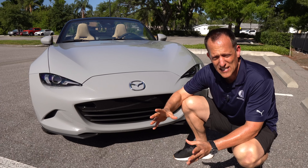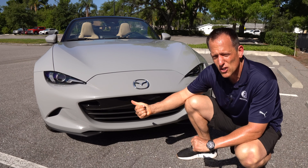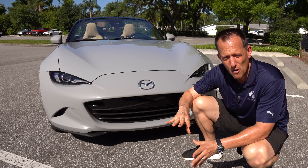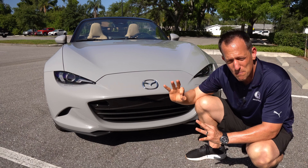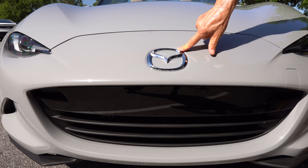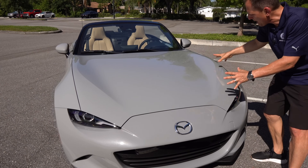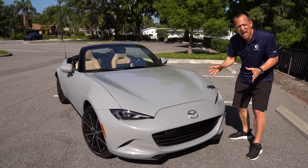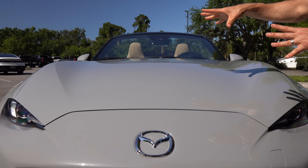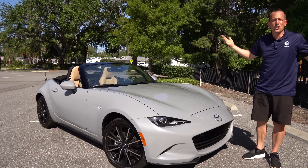If you really crave twisty bits and going flat out, the trim I'd recommend is the Club — that's the one with BBS wheels, Brembo brakes, and all the goodies. But this is the top spec Grand Touring. As we rise up there's that Mazda badge with a lot of history. I really dig the way they did the hood because when you're behind the wheel it's sort of like a Porsche — the high-peaked hood and fenders give you good visual reference points as you're hitting your apexes down your favorite twisty road or just taking a nice beach cruise with the top down.